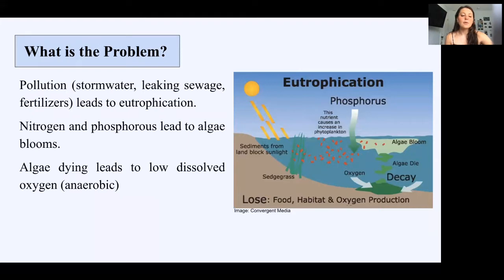Pollution in the bay is caused mainly by stormwater runoff, leaking sewage, and fertilizers all entering the bay, leading to eutrophication. Eutrophication is when nitrogen and phosphorus begin to accumulate in the bay and cause an increase of phytoplankton and algae blooms. When the algae dies and decays, it eats up all dissolved oxygen, creating an anaerobic environment. Any organisms that relied on the oxygen to survive, such as fish, crabs, and zooplankton, end up dying.